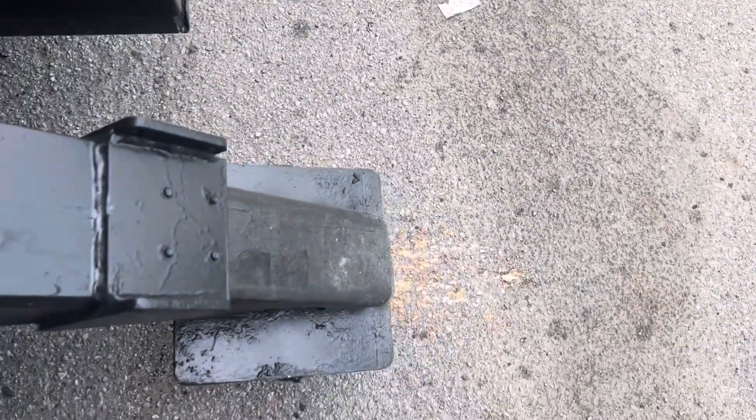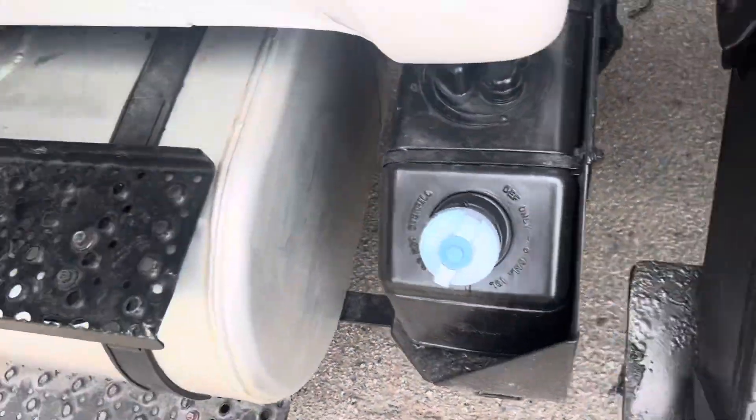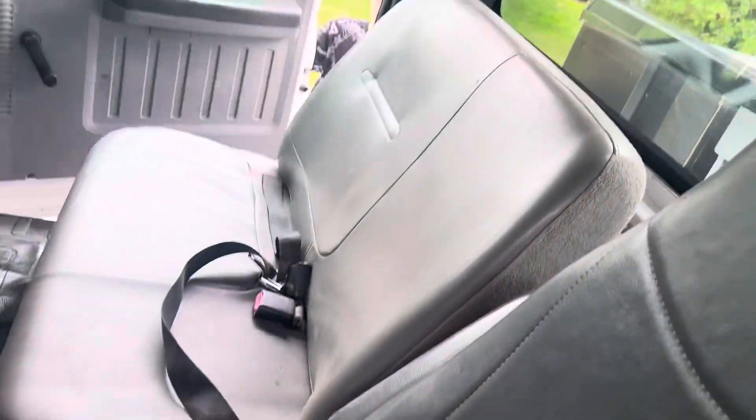Sandblasted, primed, and painted — ready to go. Very respectable, reupholstered seats on the inside. We're going to disengage the PTO right here. We're going to release the brakes.